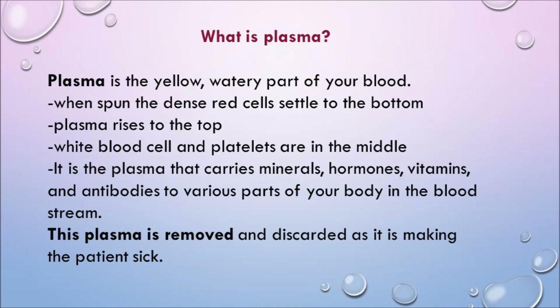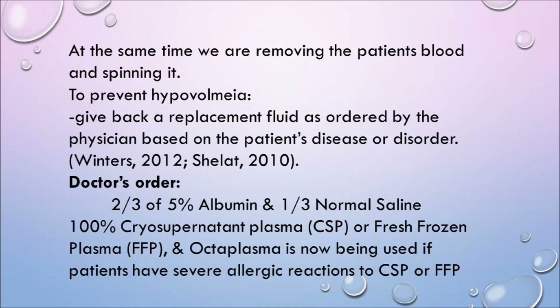So what is plasma? Plasma is the yellow, watery part of your blood. When spun, the dense red cells settle to the bottom, plasma rises to the top, and white blood cells and platelets sit in the middle — the buffy coat. Three to four times during treatment, the machine gives the red cells and platelets back to the patient. The plasma carries minerals, hormones, vitamins, and antibodies throughout the body, and this plasma is removed and discarded because it is making the patient sick. We must give back a replacement fluid to prevent hypovolemia.